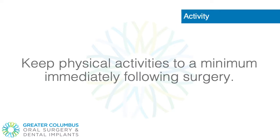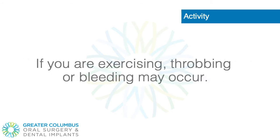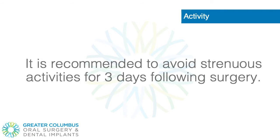Activity. Keep physical activities to a minimum immediately following surgery. If you are exercising, throbbing or bleeding may occur. It is recommended to avoid strenuous activities for 3 days following surgery.